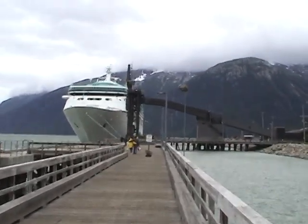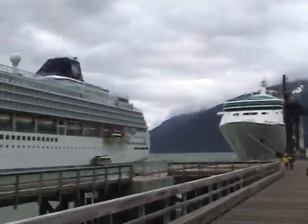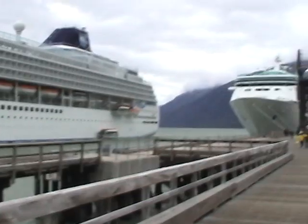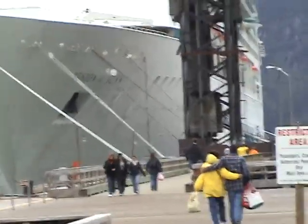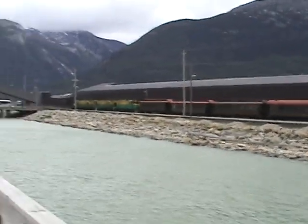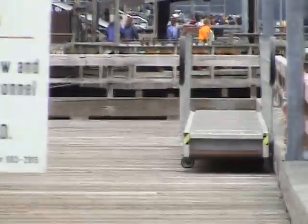We're walking along the dock, approaching our ship that's the size of a mountain. And there's another one right beside us — Norwegian Sun. That's not ours. That's our Vision of the Seas. That's the train that we just got off of. And up there is a long line of people waiting to go through the security gate to get back on the ship.